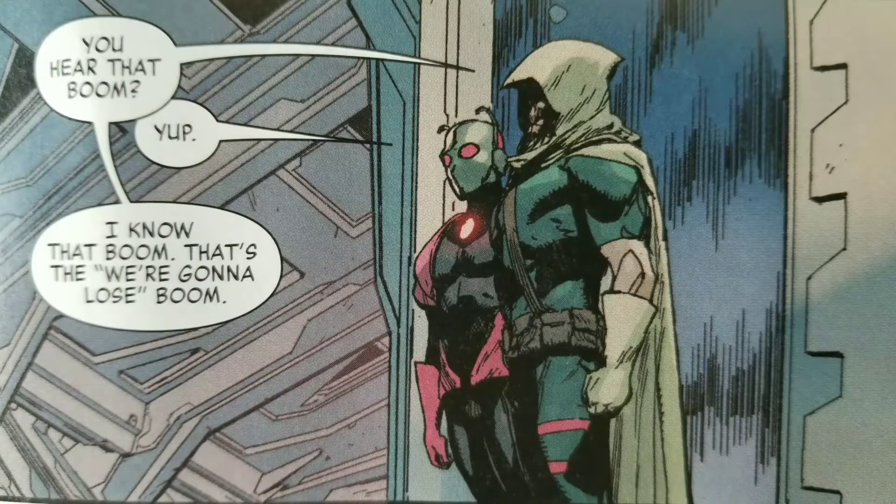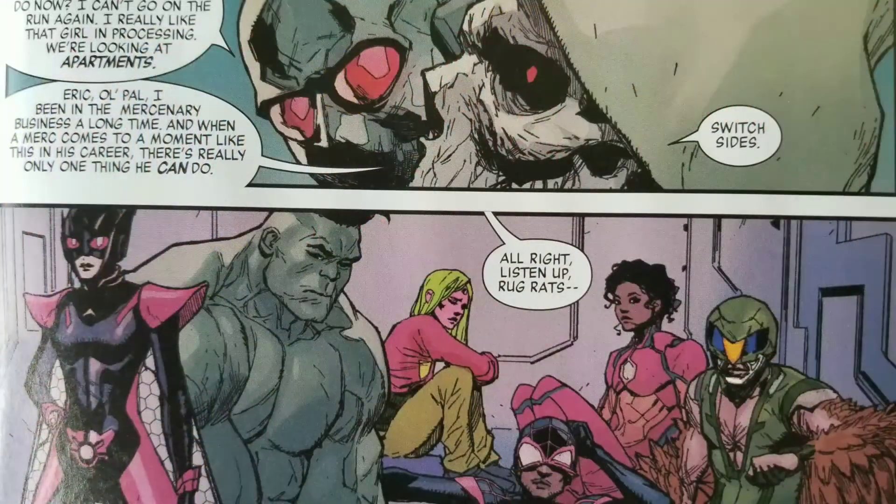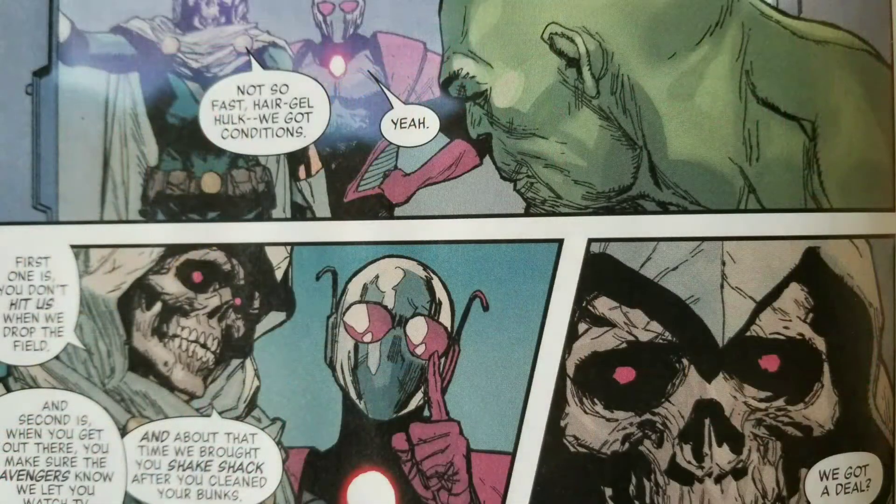Probably my favorite moment in this particular book was actually when you get to see Taskmaster and Black Ant kind of flip sides. Taskmaster says he's been in the mercenary business a long time, and the best thing to do is to change sides. The humor between Black Ant and Taskmaster was great. And in order to release the Champions, they had a few demands, which I thought was hysterical.